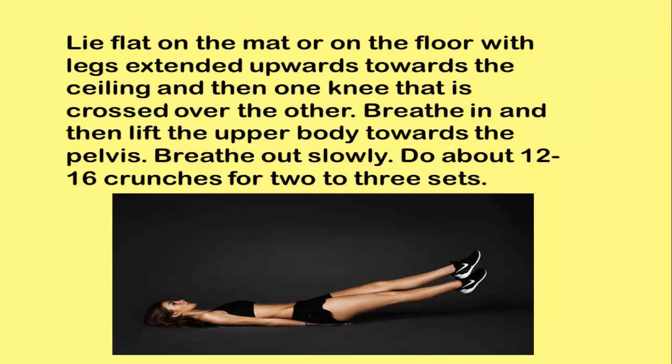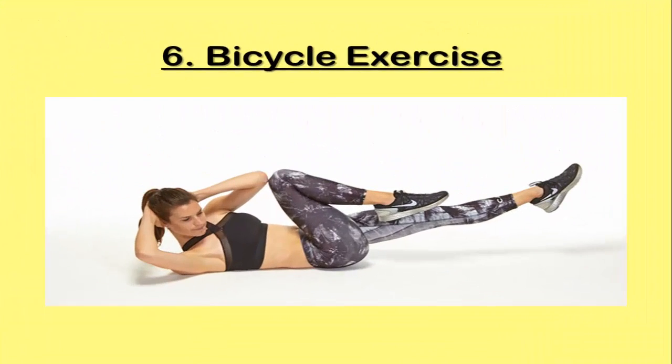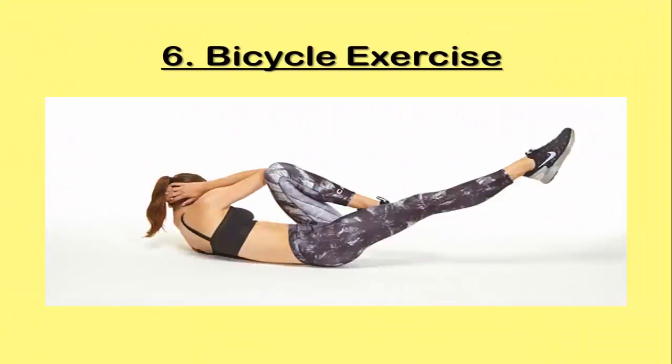Exercise 5: Vertical Leg Crunch. Lie flat on the mat or floor with legs extended upwards towards the ceiling, with one knee crossed over the other. Breathe in, then lift the upper body towards the pelvis and breathe out slowly. Do about 12 to 16 crunches for two to three sets.